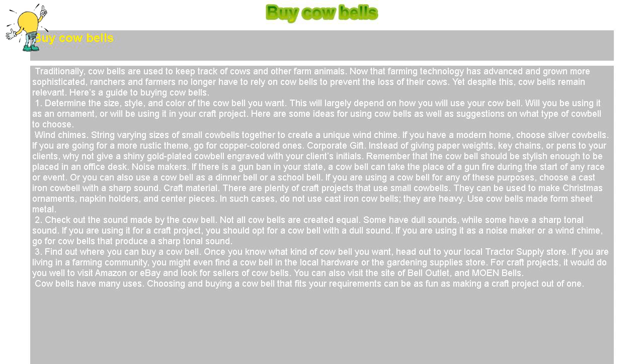Noisemakers: If there is a gun ban in your state, a cowbell can take the place of gunfire during the start of any race or event. You can also use a cowbell as a dinner bell or a school bell. If you are using a cowbell for any of these purposes, choose a cast iron cowbell with a sharp sound.